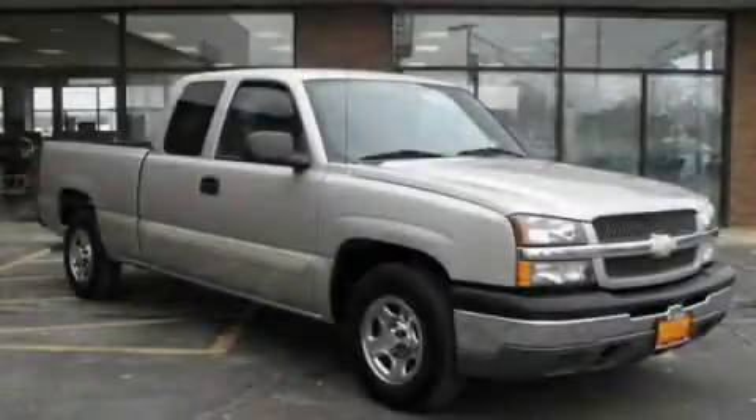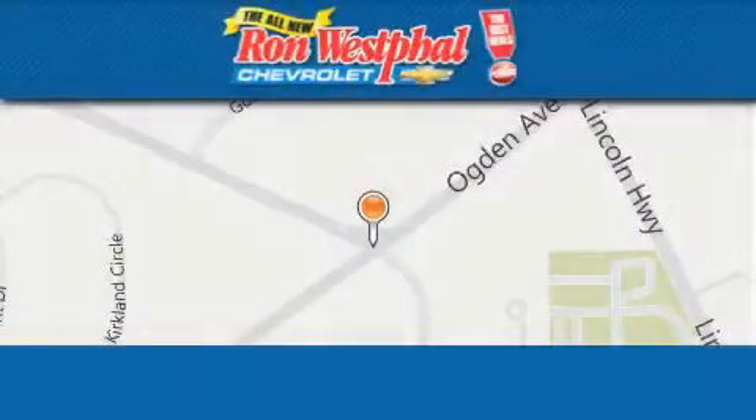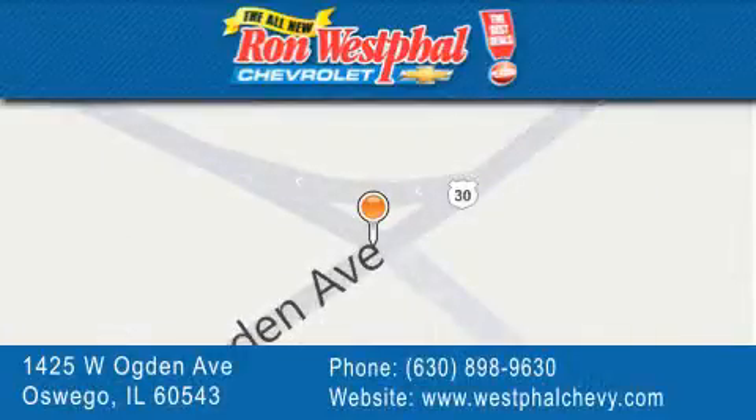Contact us today to schedule your opportunity to see this automobile in person. Thank you for considering Ron Westfall Chevrolet for your next vehicle purchase. If you have any questions, please visit our website, give us a call, or stop by our dealership located at 1425 West Ogden Avenue in Oswego, where Aurora meets Oswego.